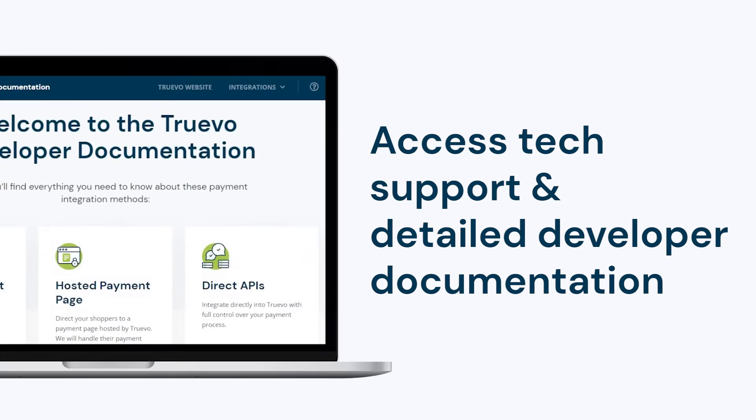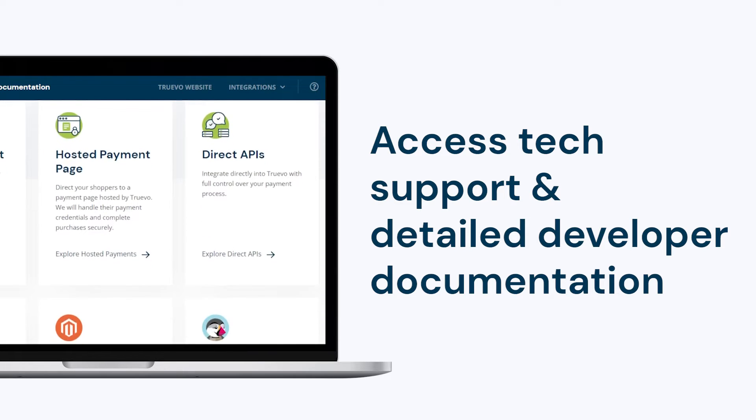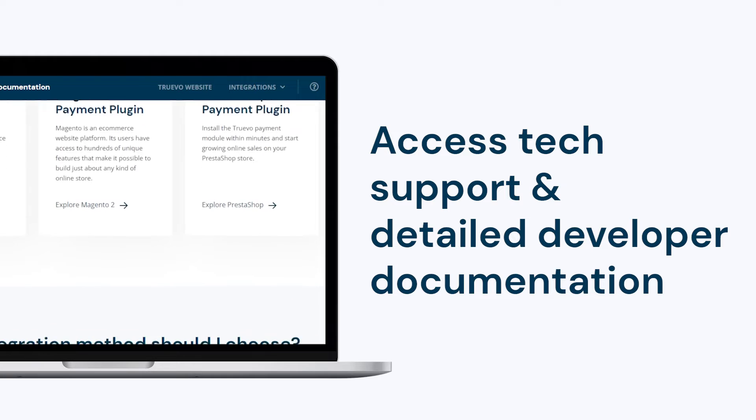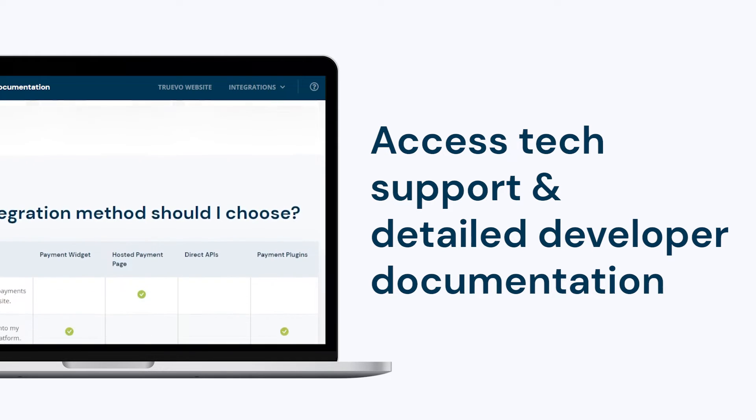We made it so simple, anyone can start accepting payments online. We give you a detailed developer guide and our integration team is on standby if you need assistance.